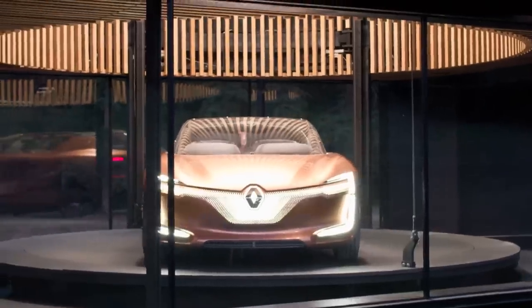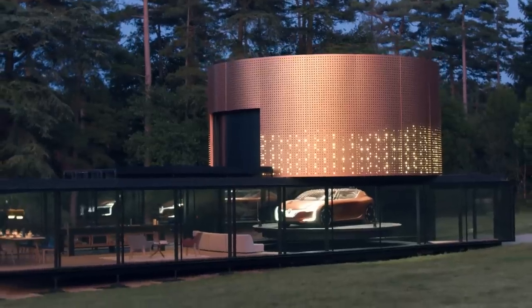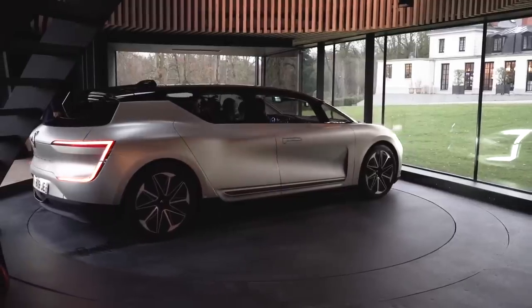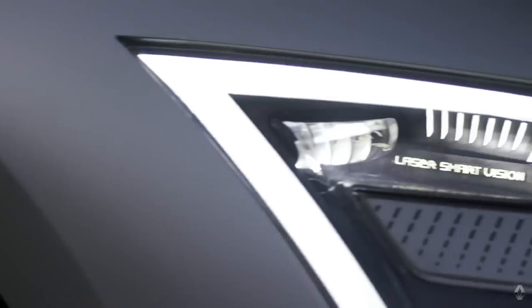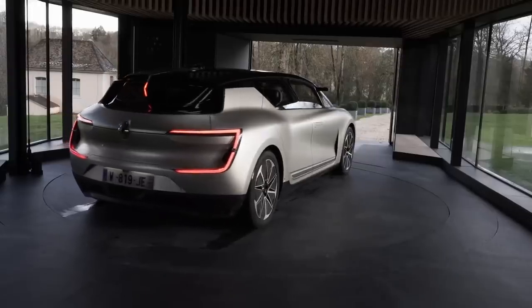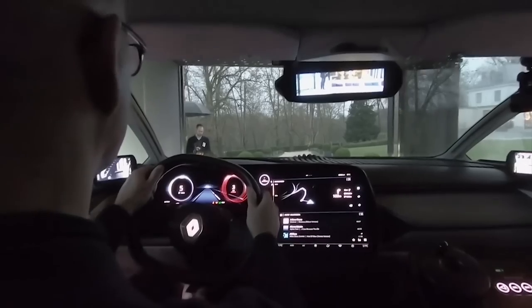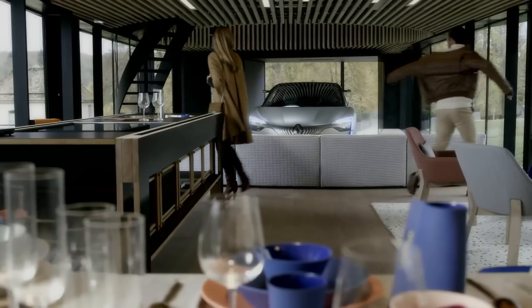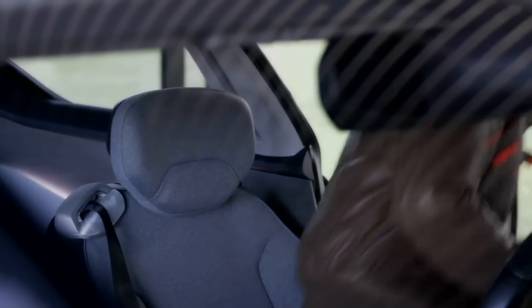Once the car is parked at home, an elevator takes it to the second floor, or rooftop, where it can be stored. Essentially, the car becomes an additional living space. Both the home and car share power through a smart grid. Drivers can program their cars to recharge using the energy in their homes. A few minutes before a scheduled trip, the home and car coordinate to move the car to the ground floor. This is something right out of an Iron Man flick.